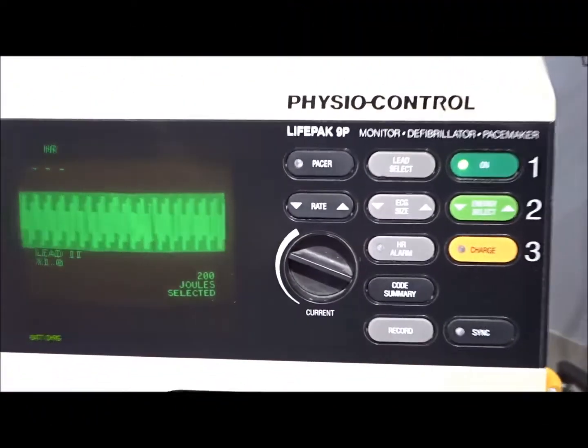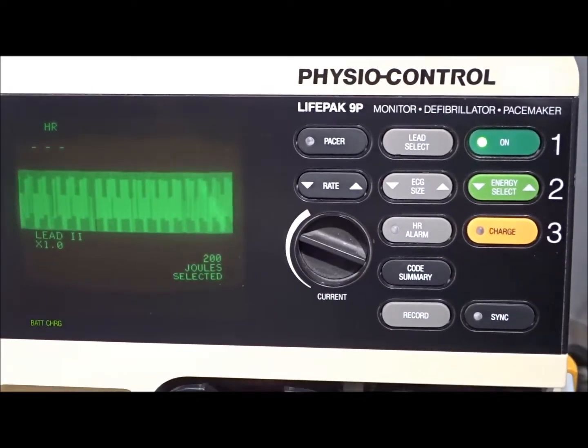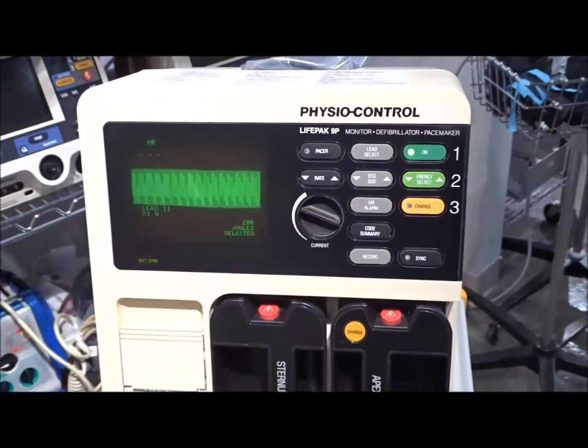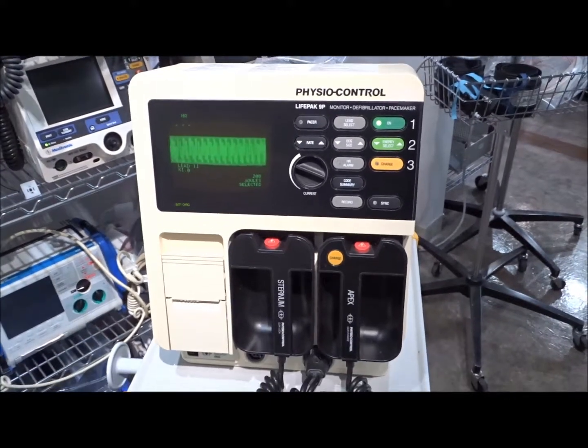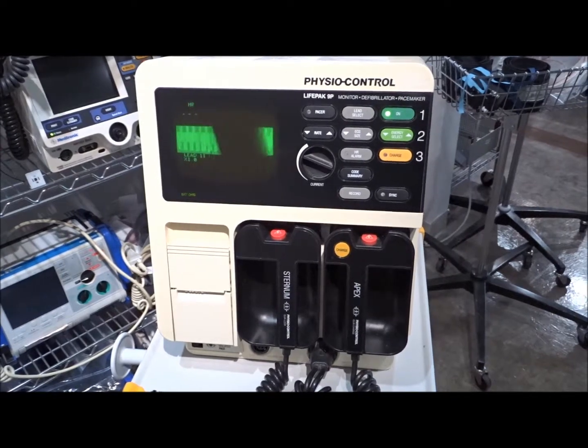We're at Hospital Direct Medical, iMedical, Richmond, Virginia; Winchester, Virginia; San Diego, California, looking at the Physiocontrol LifePak 9 Defibrillator. This is a very popular defibrillator that's going to be sold in the used refurbished market.